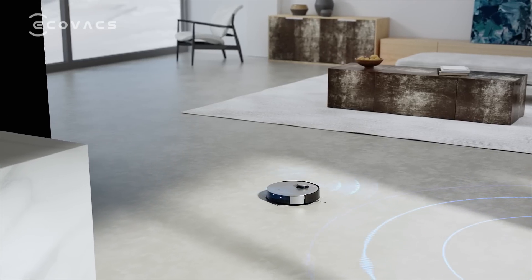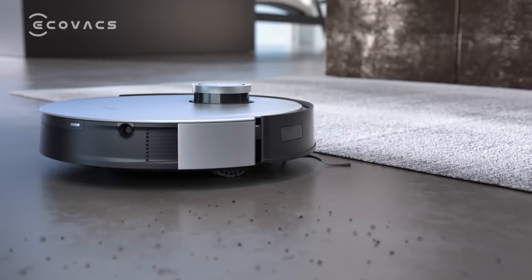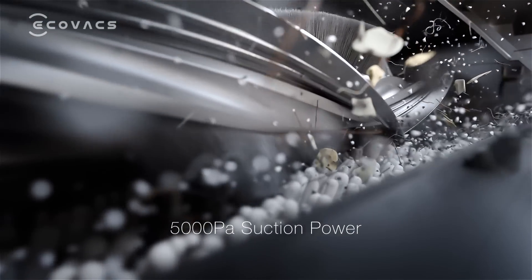Okay Eco, follow my voice. No problem, I will start cleaning now. The exclusive four-stage deep cleaning system with 5,000 Pa suction power.